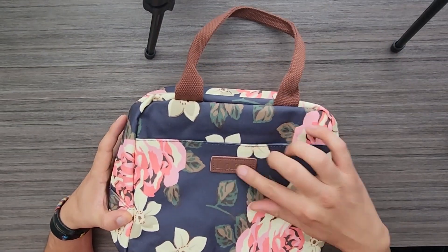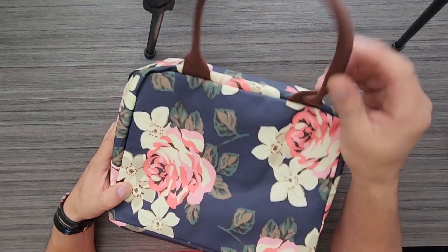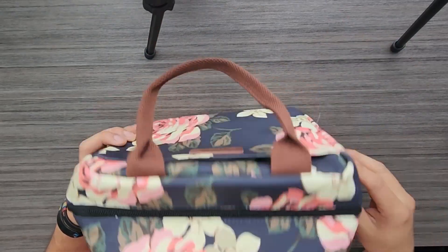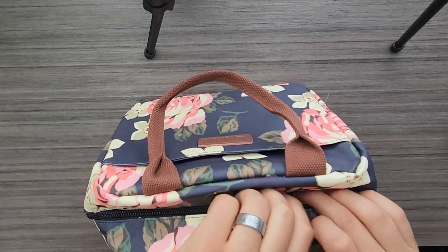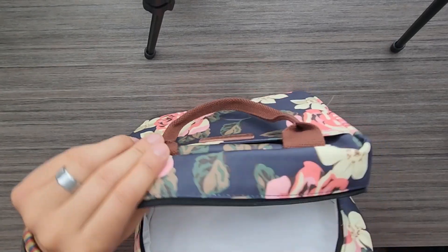I bought this lunch bag for my wife and she absolutely loves it. The design is not only stylish but also very practical. The floral pattern looks great and she feels comfortable taking it to work as it doesn't scream lunch bag — it could easily pass for a regular handbag.